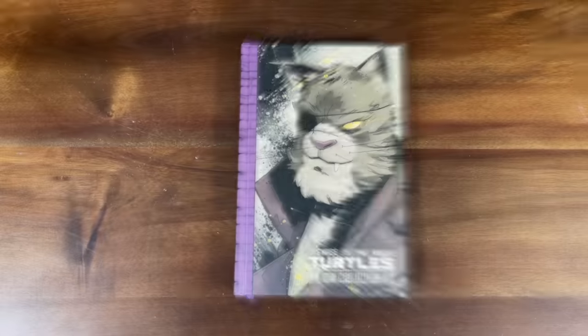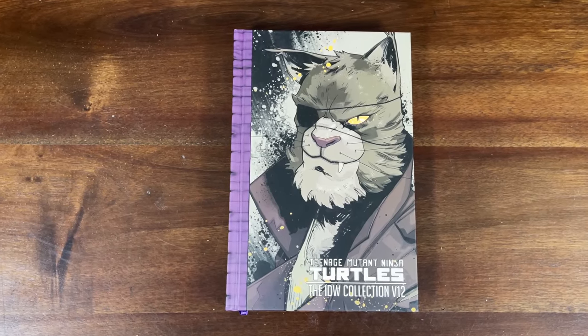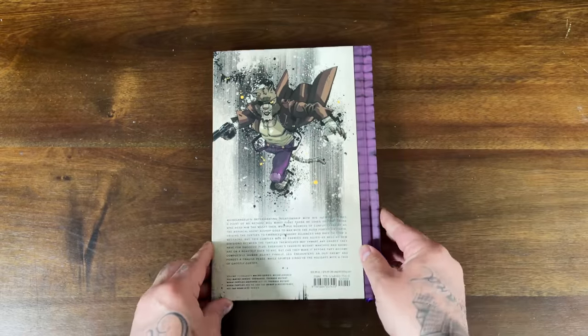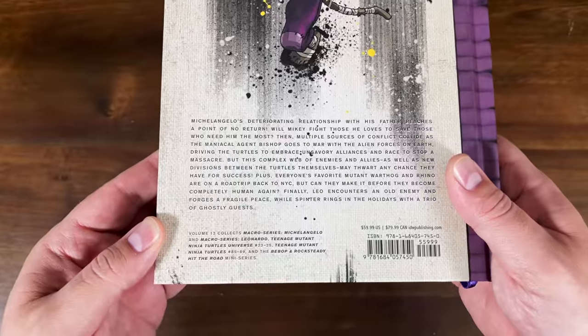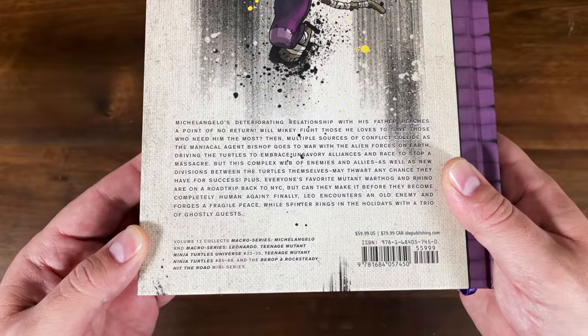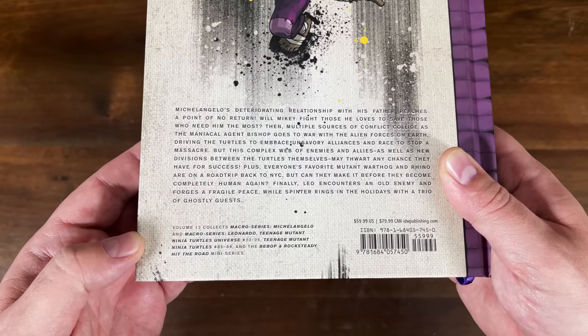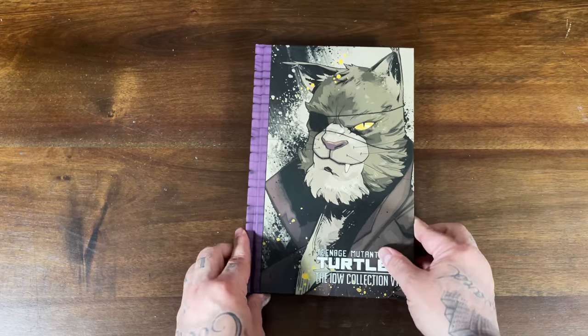Next up from IDW, a little bit late on this one — TMNT Volume 12, with Old Hob on the cover. Let's flip through and take a look at what's going on in this deluxe edition. The IDW Collection Volume 12 — I think Volume 13 comes out in June. Here's the front, the spine, matching with the rest. Old Hob is on the front and back. This collects the Macro Series Michelangelo, Macro Series Leonardo, Teenage Mutant Ninja Turtles Universe 23 through 25, the regular ongoing issues 85 through 89, plus the Bebop and Rocksteady Hit the Road mini-series, with a $59.99 cover price.